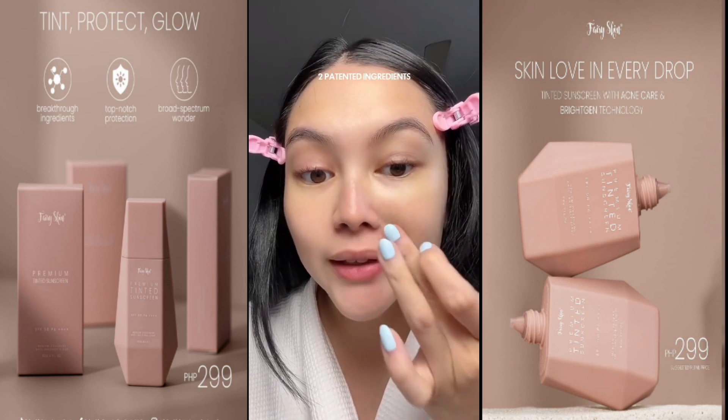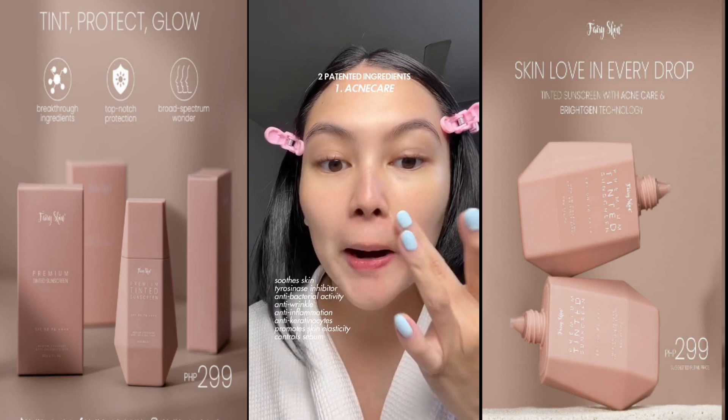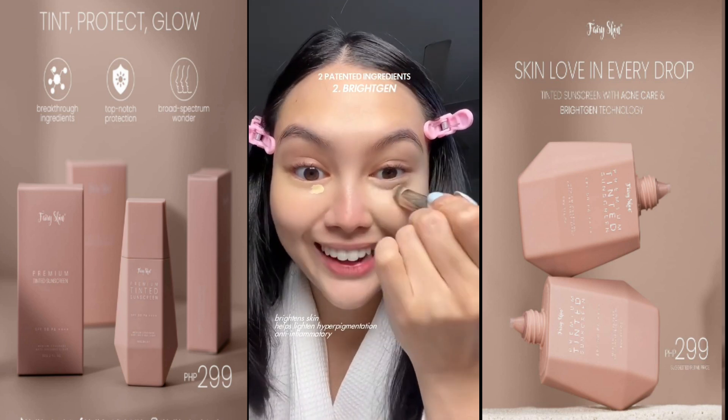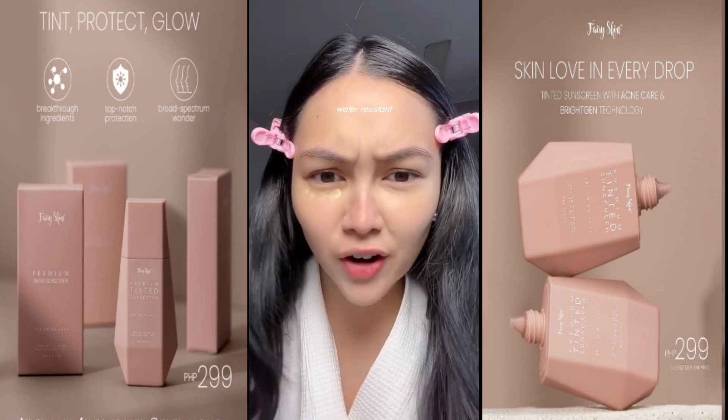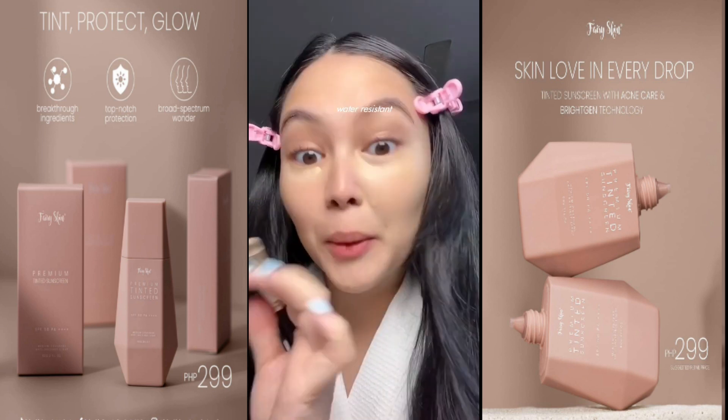So it has two patented ingredients. One is acne care that helps eliminate acne-causing bacteria, and then it has Brighten for skin brightening. This product is water-resistant, so it's perfect for everyday activities like working out and sweating, and of course this summer going to the beach.